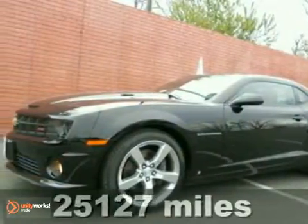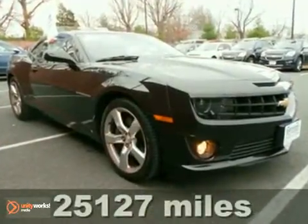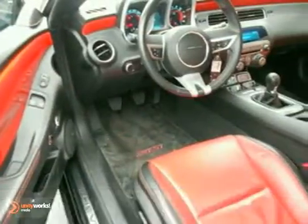His 2010 Chevrolet Camaro 1SS. It has a 6.2 liter V8 engine, heated leather seats, OnStar, and a sunroof. It has power to spare.